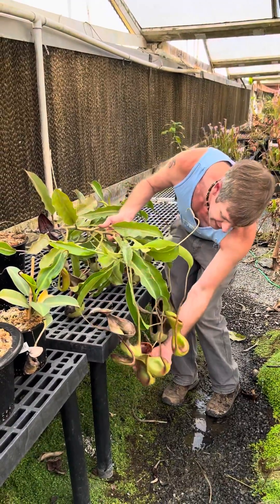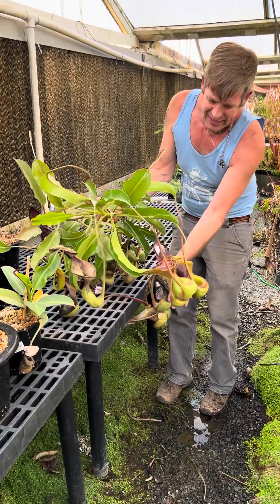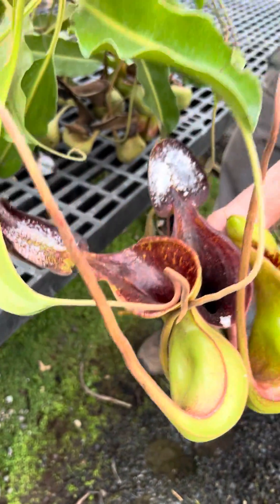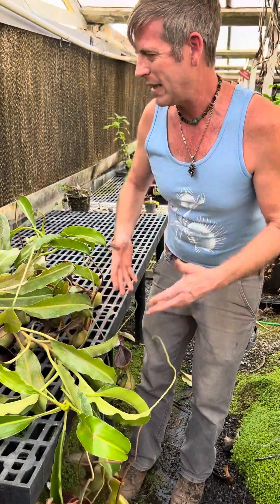You can see these amazing woody, toilet-shaped pitchers that attract tree shrews. The nectar that lures them in is right there on the top of the lid. You can tell there are no rats in the greenhouse because there's still a bunch of it right on there.